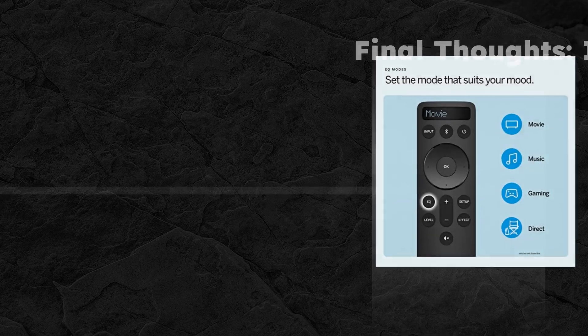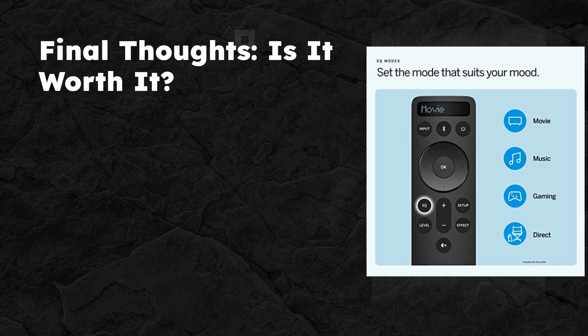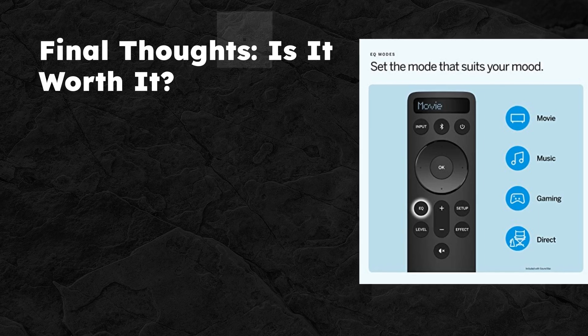So, there you have it, folks — my comprehensive review of the Vizio 5.1.2 Elevate soundbar. This system certainly brings a lot to the table with its adaptive speakers and Dolby Atmos technology, providing an immersive and dynamic soundscape that's hard to beat. Perfect for those who want to feel every sound dimension of their movie nights or music sessions.